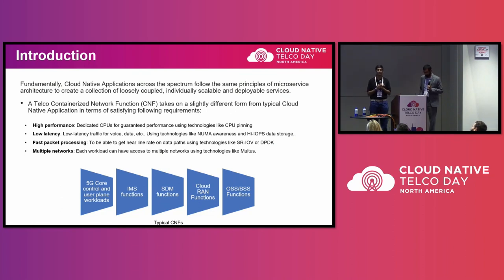A cloud-native application uses loosely coupled services that talk to each other using a well-defined interface, with all the benefits that come with it. A telco containerized network function is a little different in that, in addition to what cloud-native applications provide, it also needs to cater for high performance, latency, and faster packet processing. We use SRIOV or DPDK for faster packet processing, as well as support for multiple networks.